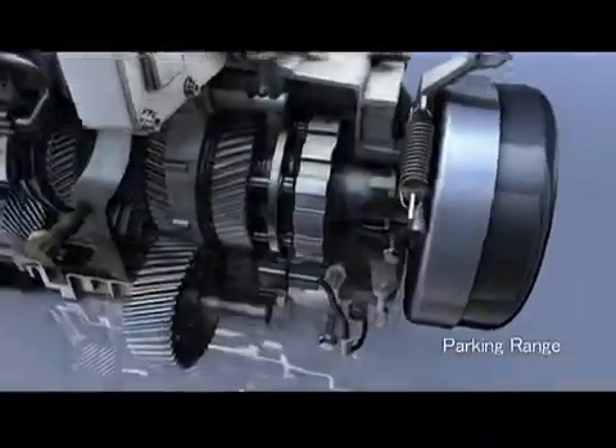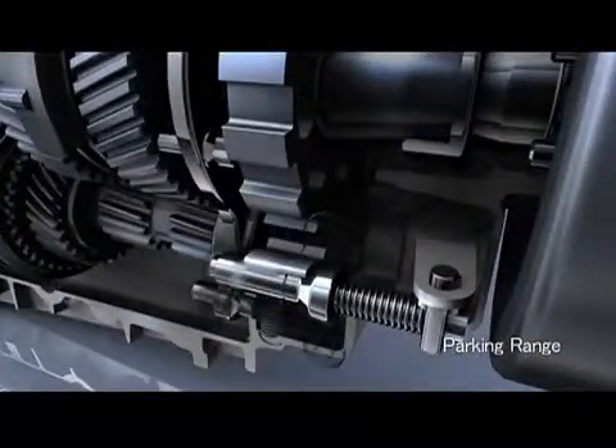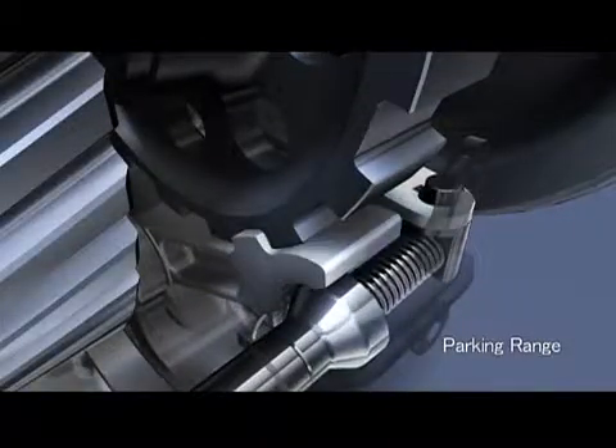A parking range has been added to the transmission. When the transmission is shifted into the parking range, internal gears lock, and the vehicle is firmly kept stationary.